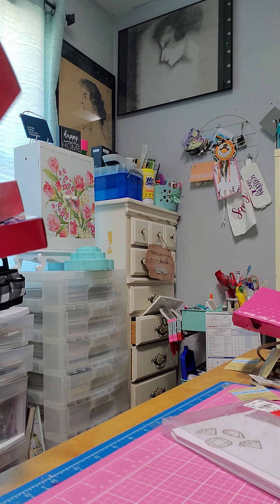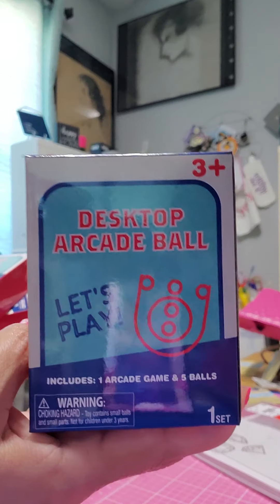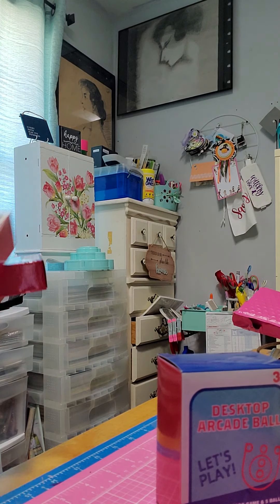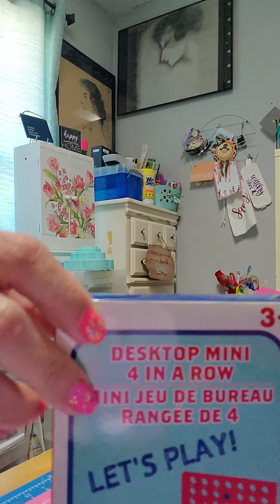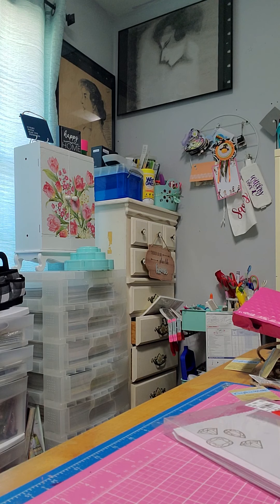Back to Dollar Tree — I found these desktop games. There's a desktop arcade ball game, a horseshoe desktop game, and a connect four — four in a row. They were cute and I got those at Dollar Tree.